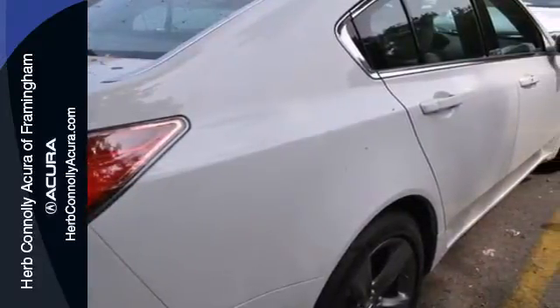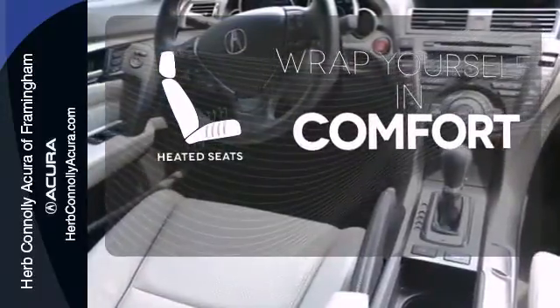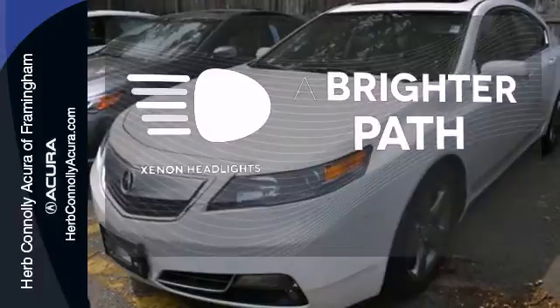Other high-tech features include Bluetooth wireless, climate control and an information center. Ward off the chills with heated seats. Doors open and your path is well lit with Homelink. Illuminate your path with the Xenon headlights.